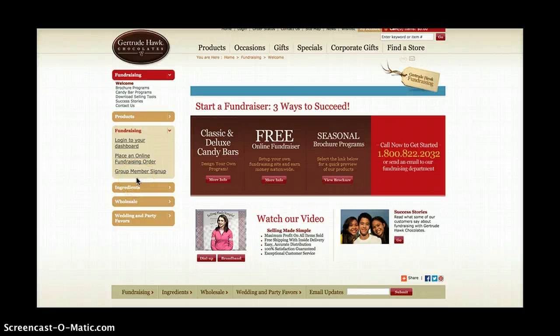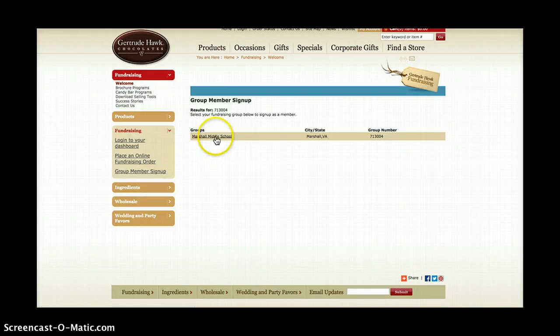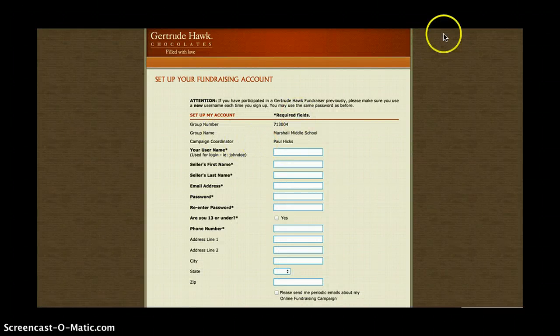This website is GertrudeHawkChocolates.com slash fundraising slash welcome, and you're going to click right here on group member sign up. Our group member sign up number is 713-004. You click right here on Marshall Middle School and then you'll fill out your information.